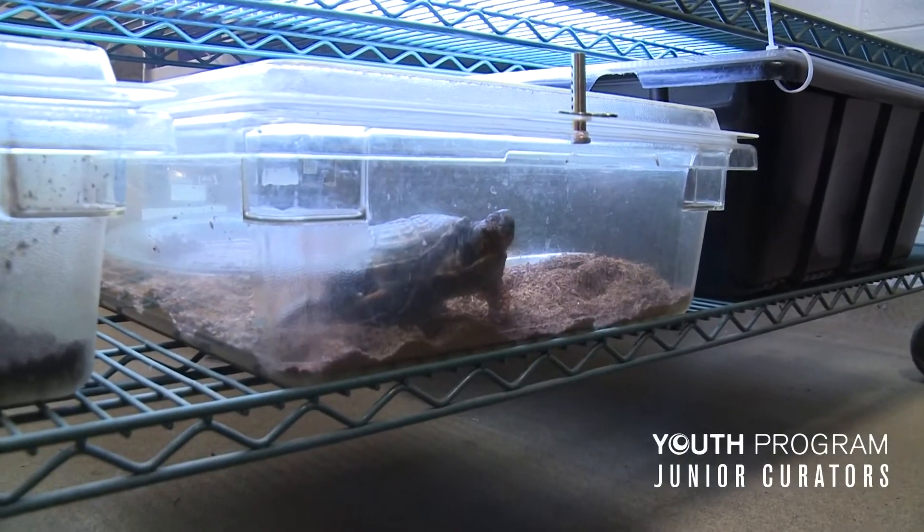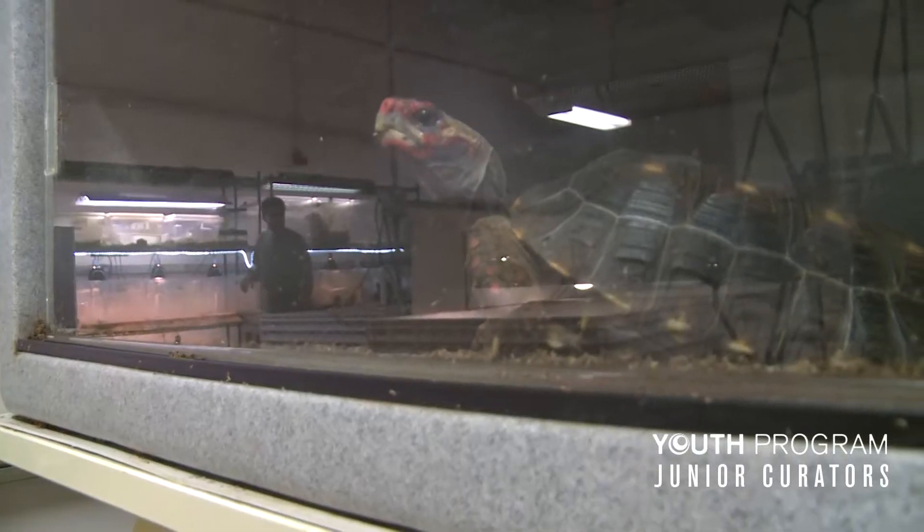You can specialize — that's what I did with the Terrapins. But you can also do little internships with other departments. Once you're in the program and you already like working with animals, you can specialize with the animals you really want to work with or the things you're really interested in.